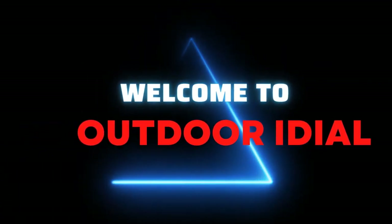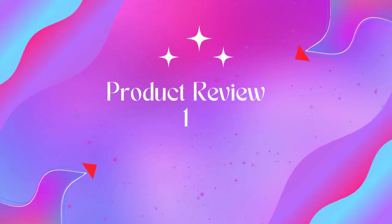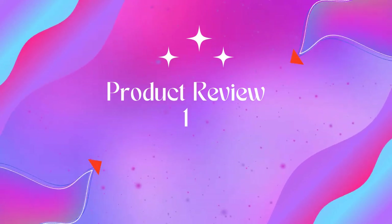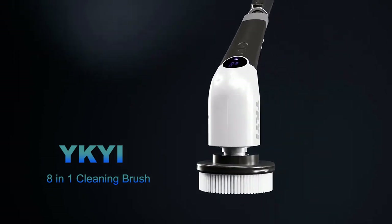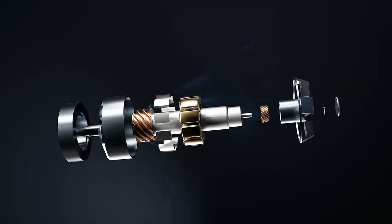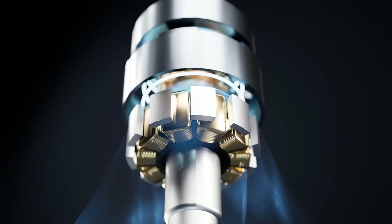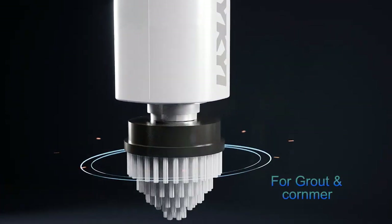Welcome to Outdoor Ideal. Product one: KYI electric spin scrubber — a cordless cleaning brush and shower cleaning brush with eight replaceable brush heads. The 2023 upgraded model features increased battery capacity, IPX7 waterproof rating, improved RPM, and all accessories have been upgraded. Say goodbye to tedious scrubbing and hello to more leisure time with this highly efficient electric scrubber.